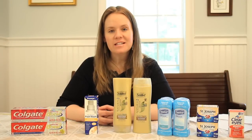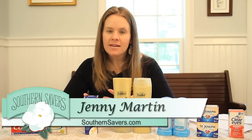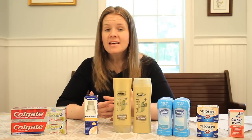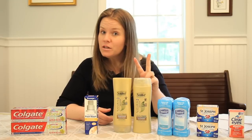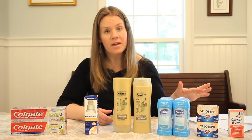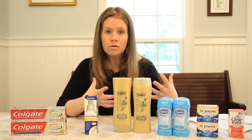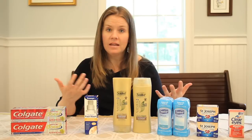Hey there, this is Jenny from Southern Savers. It's time for Rite Aid week three. Now if you're just tuning in, I have been going to Rite Aid every week during the month of May. So go ahead and go back and watch week one and watch week two and then come back and watch week three, because the fun part is seeing how we earn rewards and then use those rewards the next week to get even more stuff.